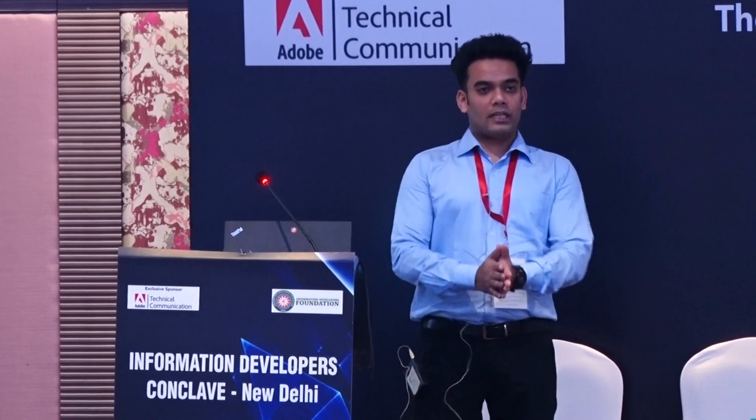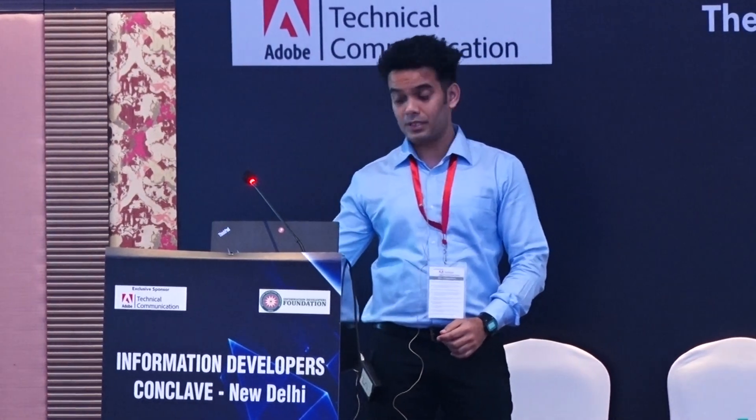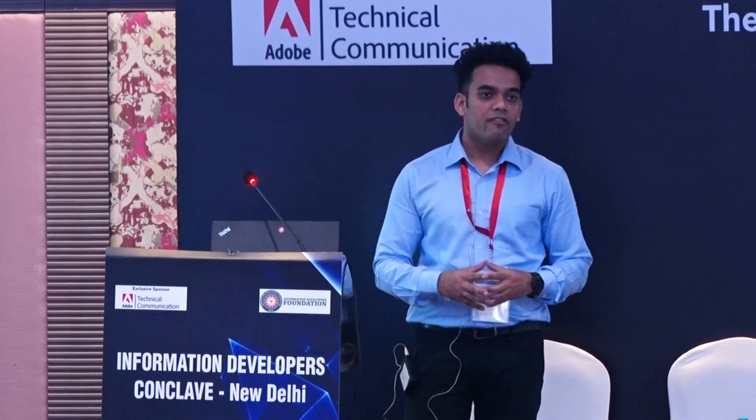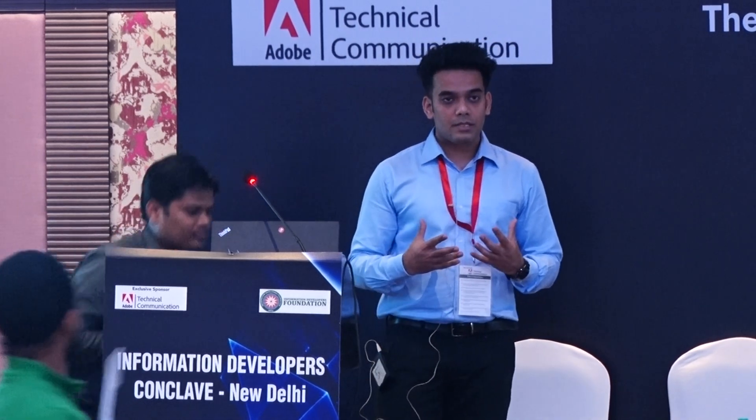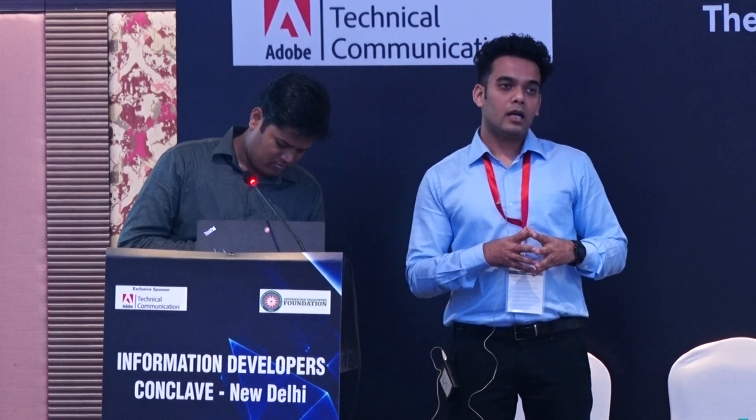My name is Manminder Singh and I'm the Solution Consultant with Adobe, specifically focusing on Adobe RoboHelp. Bharat and I, as a team, help organizations identify what solutions best fit their requirements. I've been part of several conferences where we've helped customers identify their problem areas and how our solutions address them. You can connect with me on LinkedIn via the URL provided on the slide.